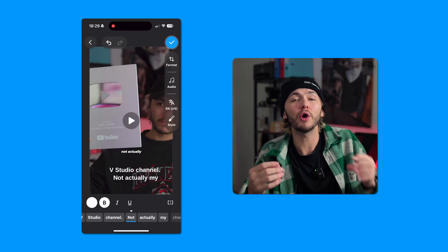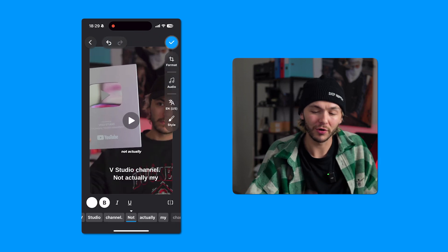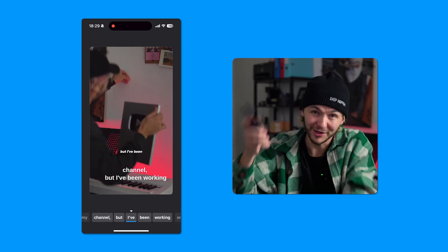As well as having a new and improved version on desktop, clean audio was also released on mobile this month, allowing you to get high quality audio on the go, straight from your phone.